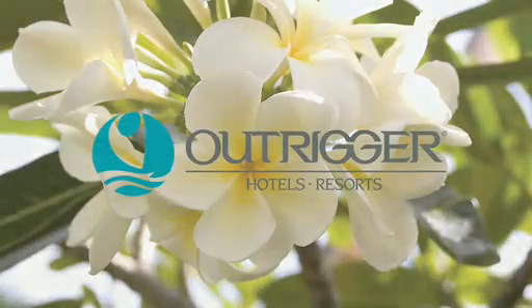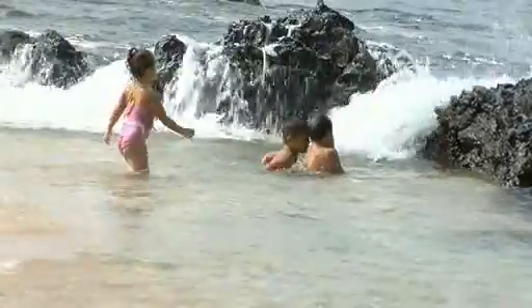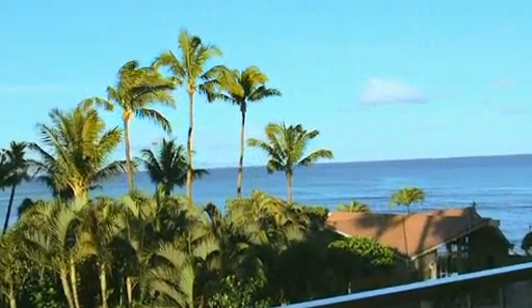Outrigger's condominium collection opens the door to discovery on the island of Maui. You'll find room for everything you want to do. Welcome to Outrigger Royal Kahana. If you're looking for a home away from home on Maui's sunny west side, look no further.